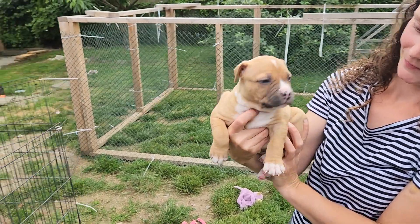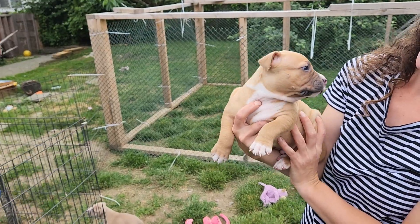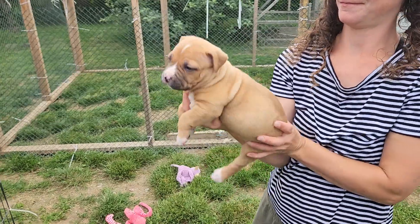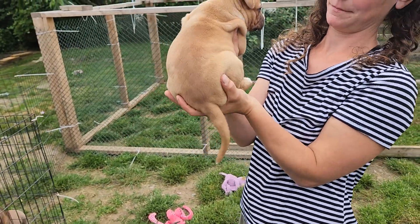That's Hulk — he might be available, we're finding out tomorrow. He's a good looking boy, big and chunky. He's a red boy.